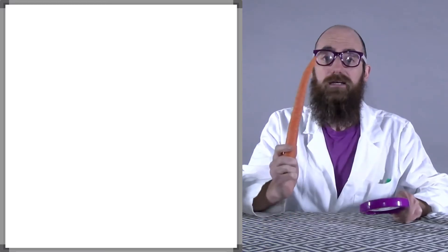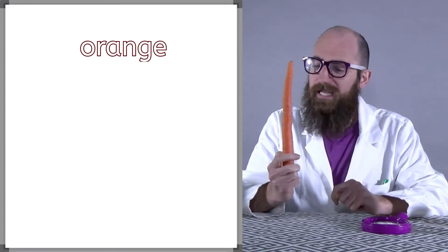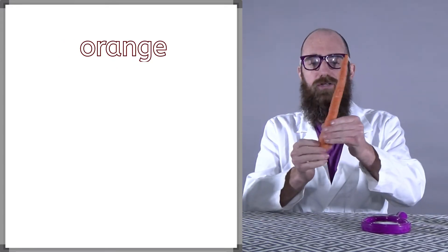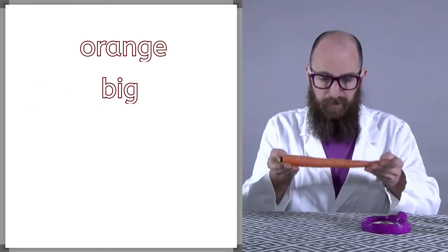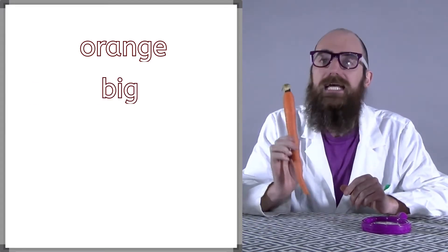Let's start with how it looks. Let me look. Well, it's definitely orange. It looks orange to me. And it looks pretty big for a carrot. I'd say this carrot is orange and big.